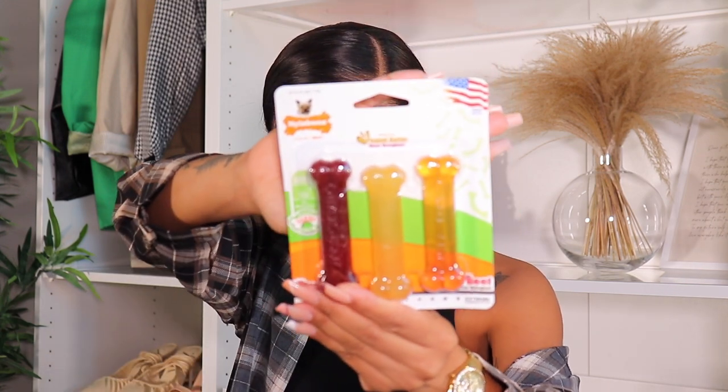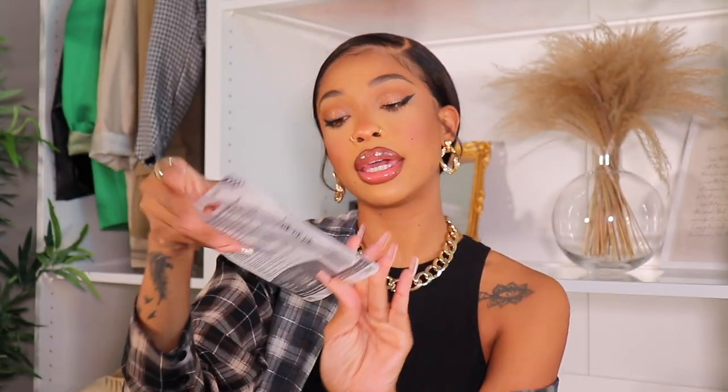I got these Nylabones because they're really good for teething. They're flavored — bacon, peanut butter, and beef — so he can chew on these instead of my furniture. I've been told to get a bitter apple spray to protect my carpet and sofa, but I think since he'll be in his crate and monitored when he's out, he won't chew anything. The one thing I'm still missing is a play pen so I can contain him safely when I'm busy.